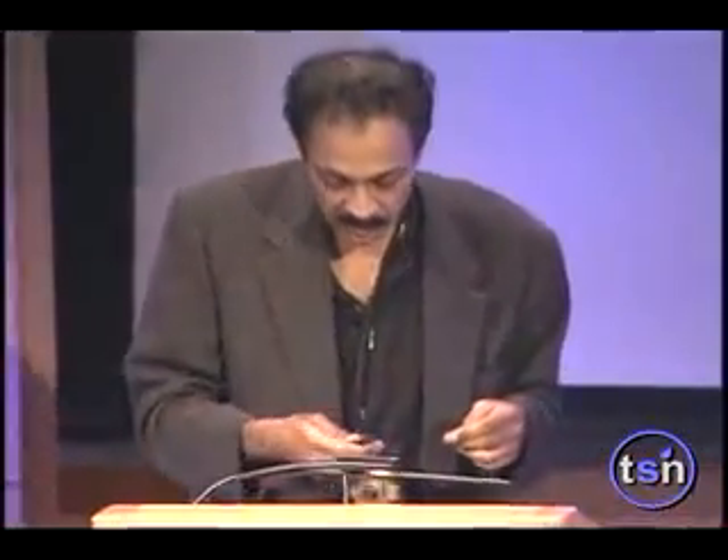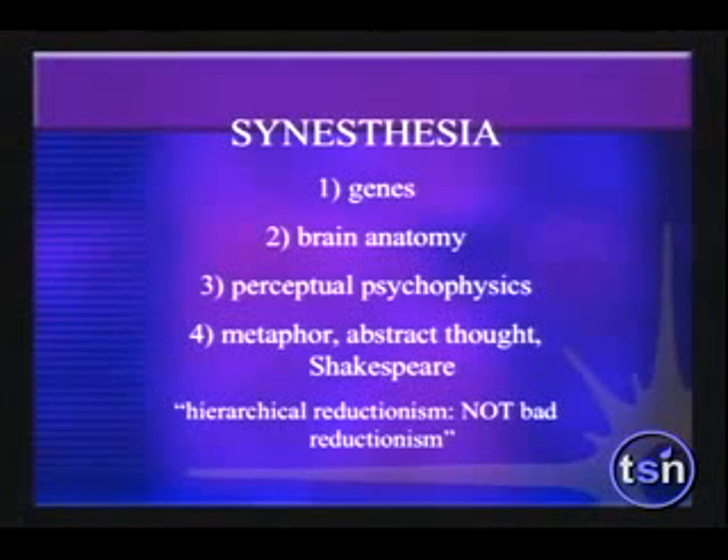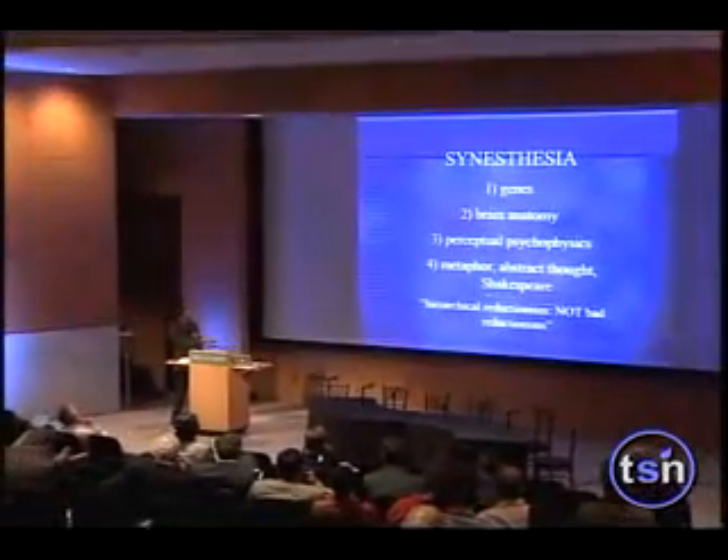Here's an opportunity to go from genes — if you clone a large enough family and identify the gene set, knowing the chromosome and receptor involved — you can start with genes, go to brain anatomy: the fusiform gyrus for lower synesthetes, the angular gyrus for higher synesthetes, the number line in the angular gyrus, cross-wiring throughout the brain for creativity. You can go to perceptual psychophysics — the pop-out effect, luminance contrast — all the way to metaphor, abstract thinking, Shakespeare, number theory. Hierarchical reductionism is not bad reductionism. Here's an opportunity to span the entire spectrum, starting from genes and biochemistry of synesthesia all the way to Shakespeare's metaphor.